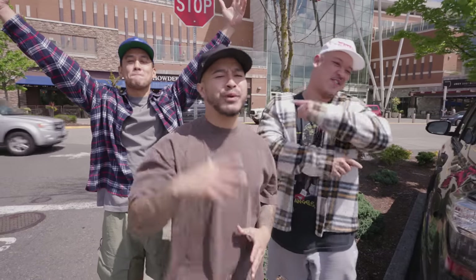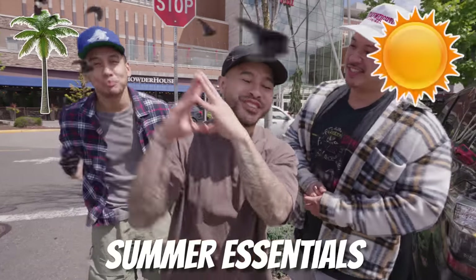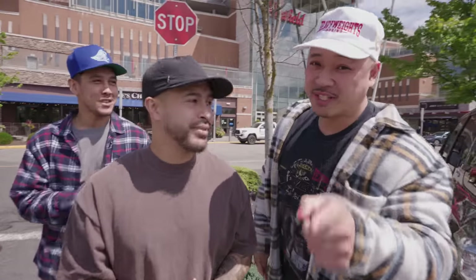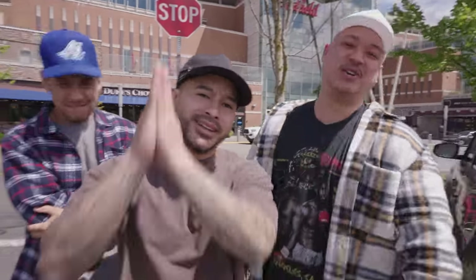What's going on everybody? Right now we are at the mall and we're gonna be going over summer essentials you guys need in your wardrobe. We're also gonna be throwing in some fashion tips and tricks as well. Let's get into it.